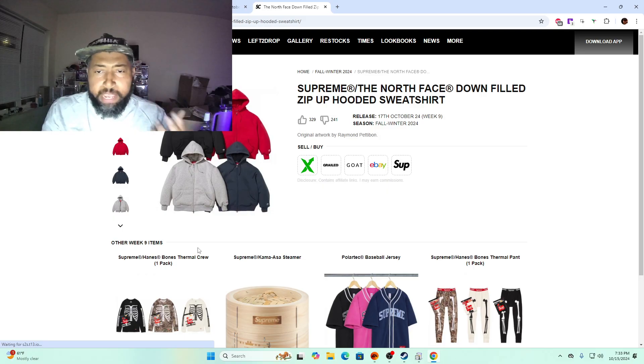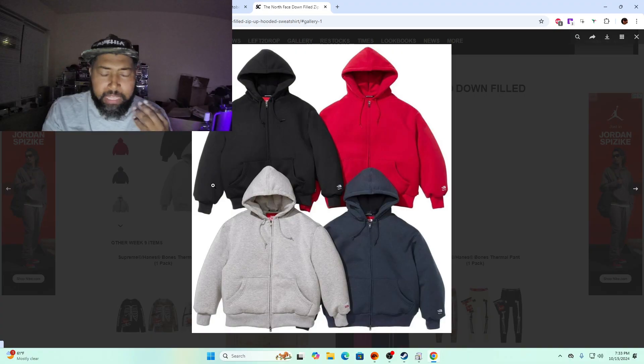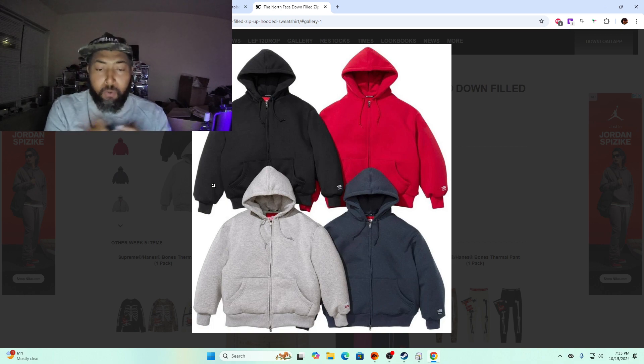Supreme North Face quilted downfield zipper sweatshirt — it probably comes in two sizes and it's gonna be really cozy. It's like a puffer jacket in hoodie form, but on the other side it's $300 for a plain hoodie that just has North Face Supreme on the sleeves. Is there a chance for resale? I'd say yes, there is a slight chance only because of what it is. But if you're on the fence about it, I would say skip.